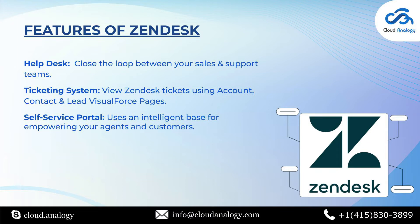The last feature of this platform is the self-service portal. Zendesk's self-service portal is one of Zendesk's help desk products and uses an intelligent knowledge base for empowering your agents and customers through a self-service solution.